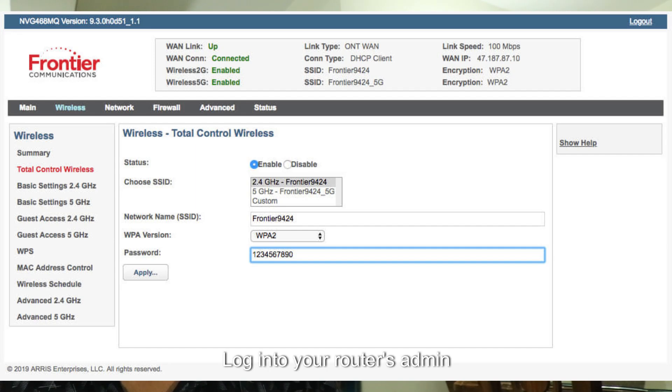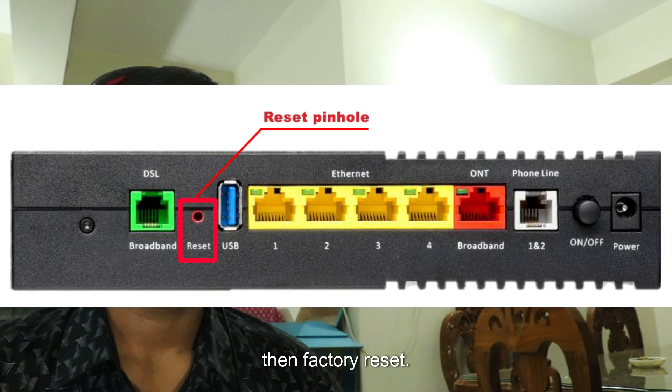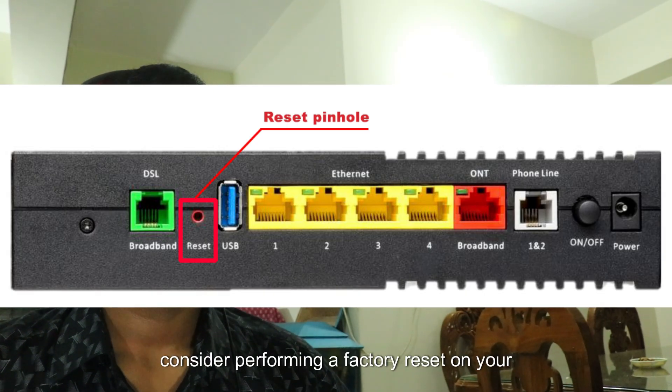Next, check your router settings. Log into your router's admin interface and review the settings for any errors or misconfiguration. Make sure the router is set to obtain an IP address automatically.